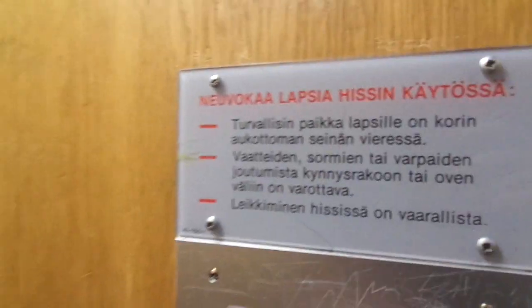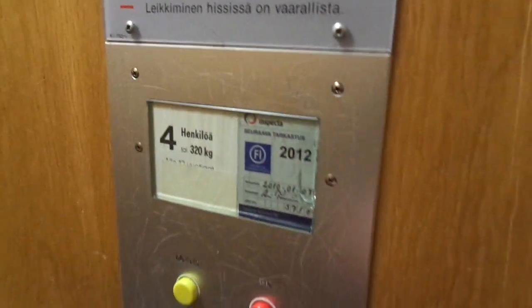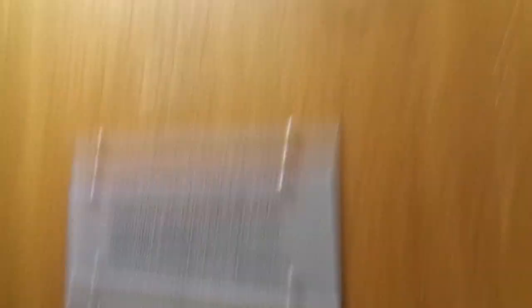Look, here is an old inspection mark — 2010 and 2012. There is 2018 and 20.